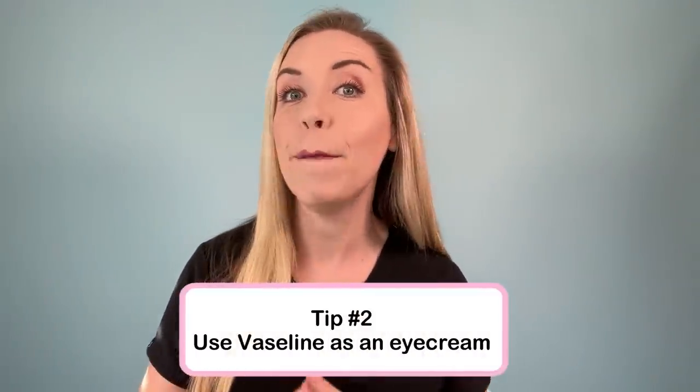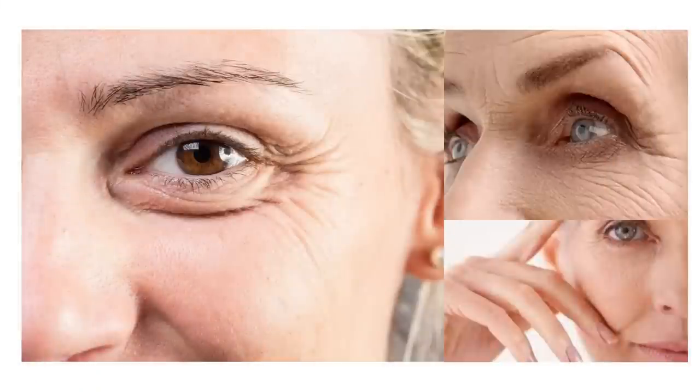Number two: use Vaseline as a budget eye cream. This is not inherently anti-aging, but it is going to seal water and hydration into your skin better than any other occlusive you can put on the skin. If you suffer from that crepey under-eye texture, try Vaseline to plump up your skin — put a thin layer under the eyes at night before you go to sleep. You can even use this over your eye product to improve the penetration of that product. I would be careful using this over any anti-aging products like retinol or those containing topical acids, because that can make them too strong. But putting it over a nice hydrating moisturizer can really improve its efficacy.